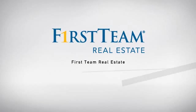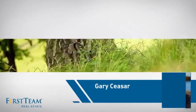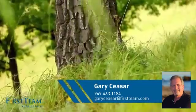At First Team Real Estate, our wide selection of listings helps you find a place you'll feel right at home in. This video is brought to you by your real estate agent, Gary.